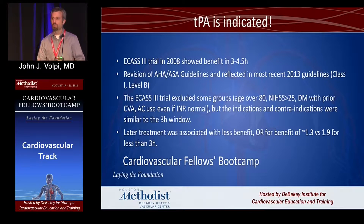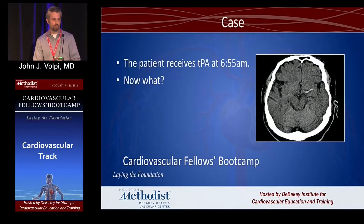It is important to know that the ECAS-3 trial, which led to this change, did exclude some groups: patients over 80, those with a very high NIH stroke scale, and those with diabetes and prior stroke. In clinical practice, we use the basic contraindications from the other studies, so you can leave those caveats out for the most part and use the window for TPA at 4½ hours. The longer you wait, the less the benefit — we still want to get these patients treated as fast as possible.